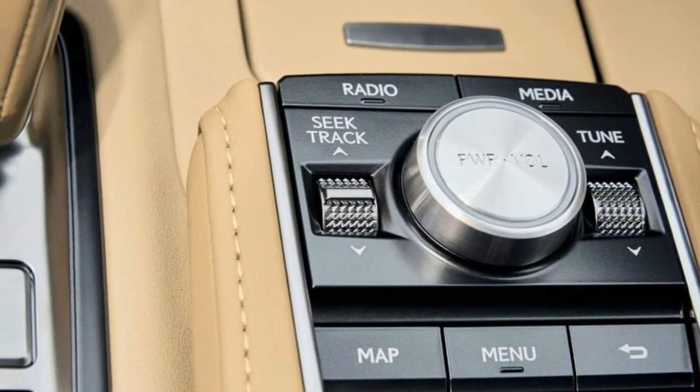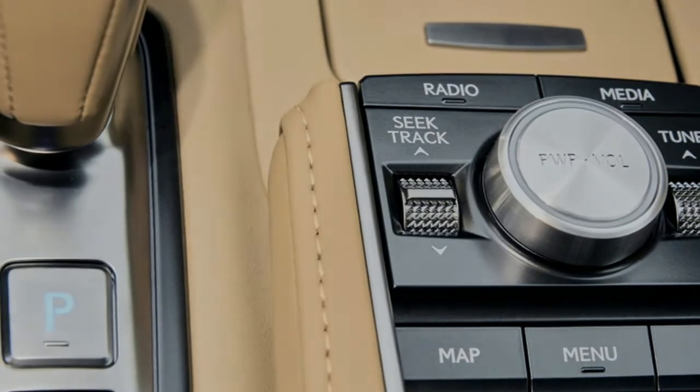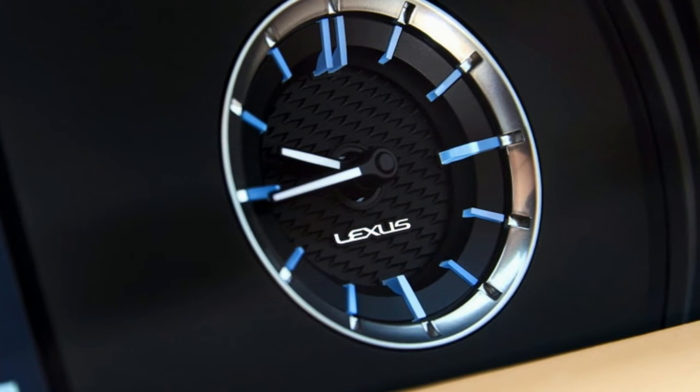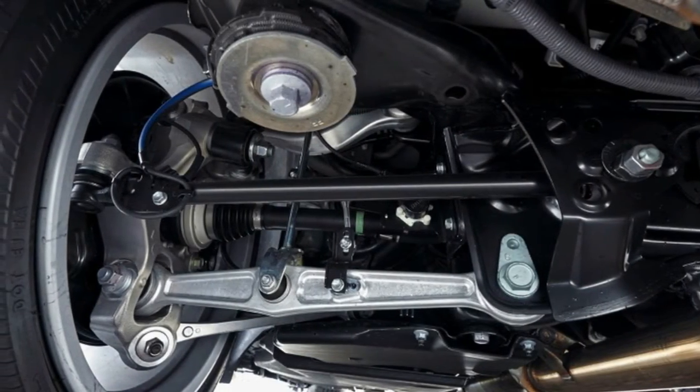I was able to get the child seat in its rear-facing position — my son's not quite two years old — and was happy to see that the LC had latch brackets, which made installation a little easier. I had to leave the passenger seat moved up and leaning forward, but the child seat fit properly.